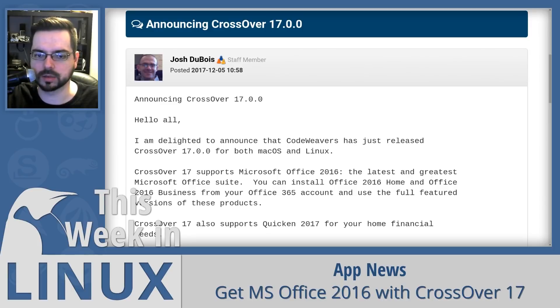It kind of seems weird that it's 2016, because while we're in 2017, Microsoft Office 2016 is the latest version. They release a new version roughly every three years or so, so the next one is probably going to be in 2019.